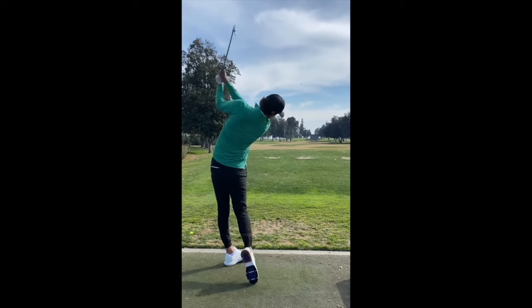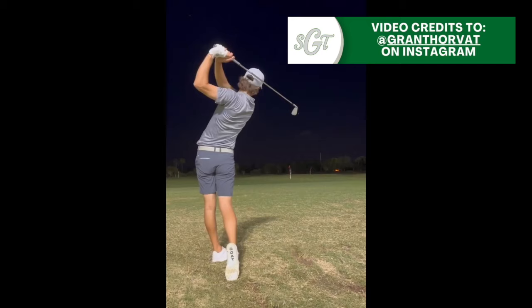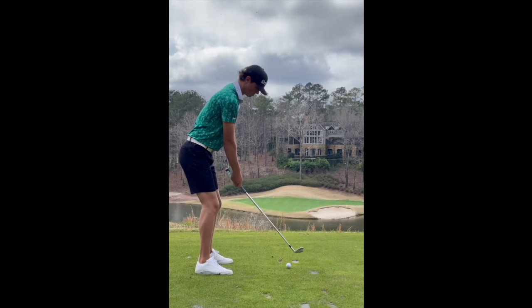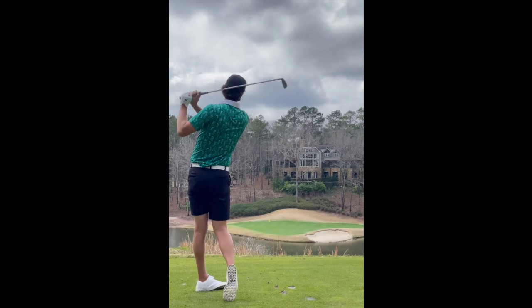Of all the golfers in the digital media world, many would consider Grant Horvath's golf swing to be the smoothest of them all, and Grant is certainly one of the most talented of those golfers. In this video, I'm going to be breaking down some aspects of Grant Horvath's swing that allow him to have such a smooth motion, and hopefully you can learn a few things to implement into your own golf swing.